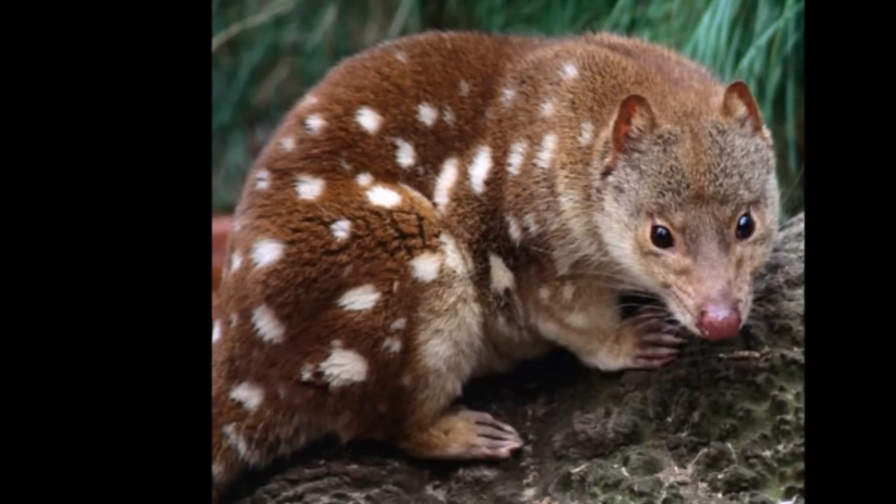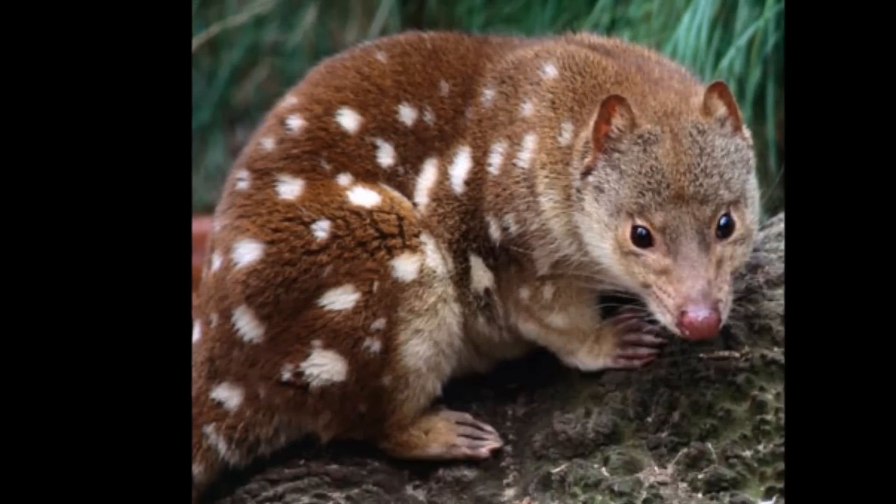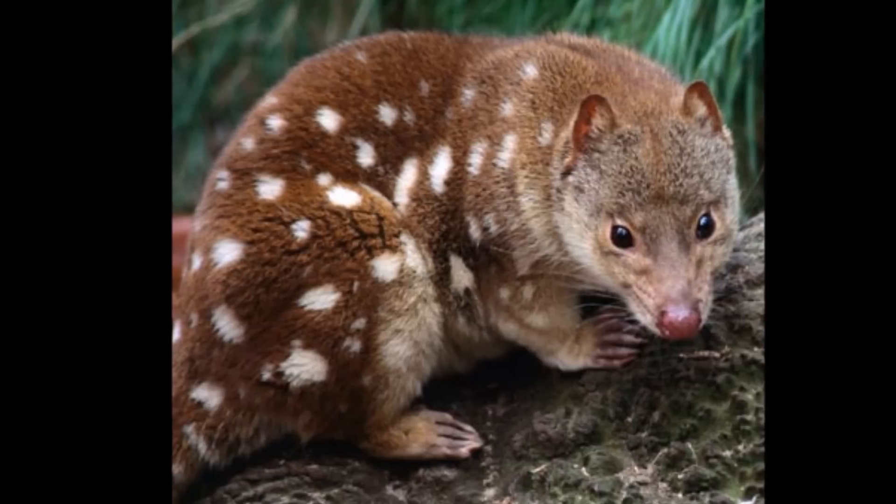Quolls rest in tree hollows during the day, and at night they feed on insects, rodents, and occasionally domestic chickens.